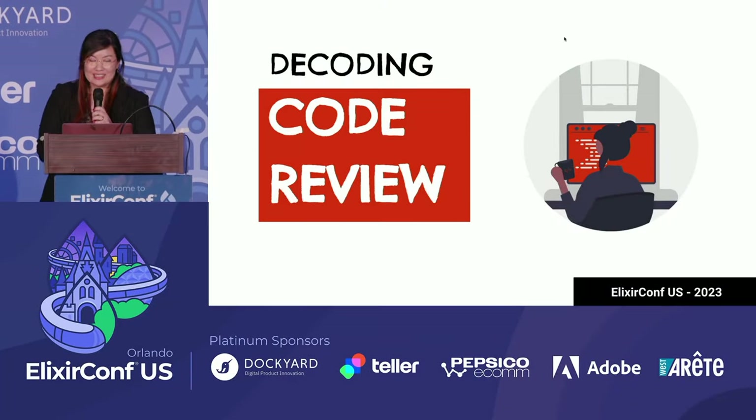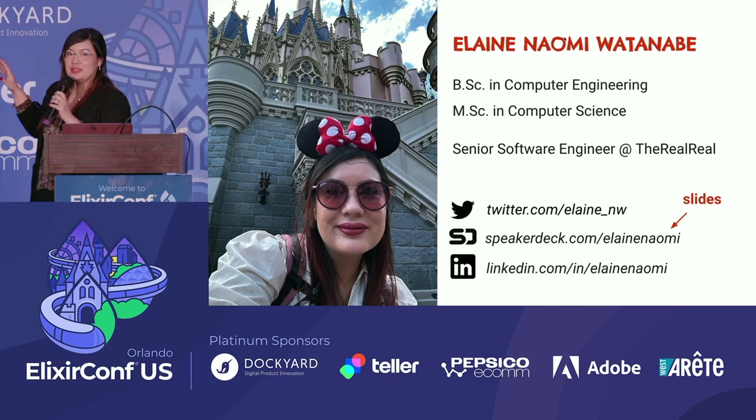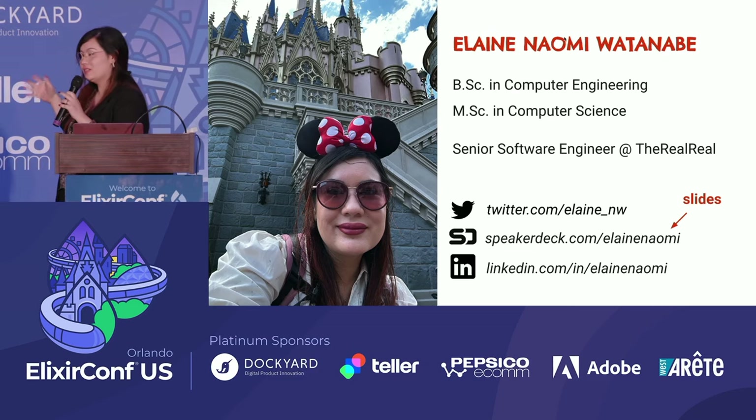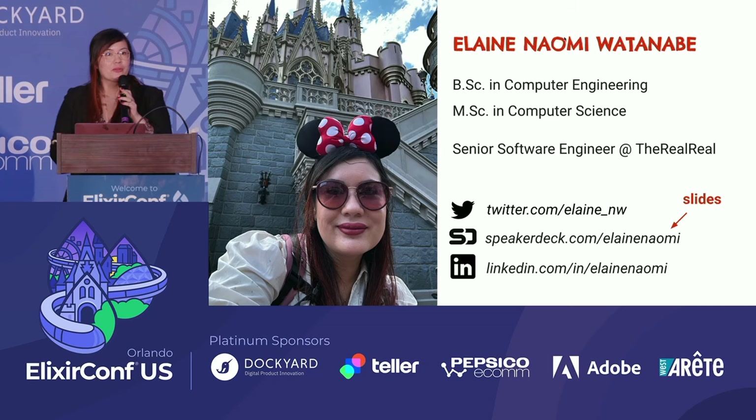Now I'm here to talk about code review. I am Eleni. There's an important link — if you'd like to see the recipe I use for code review, the Speaker Deck has my slides there. There's a lot of cool reference there about code review.